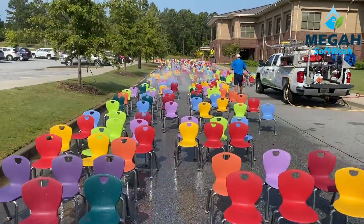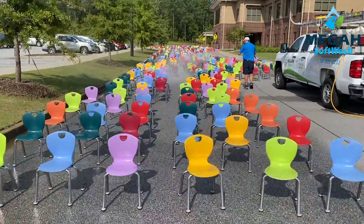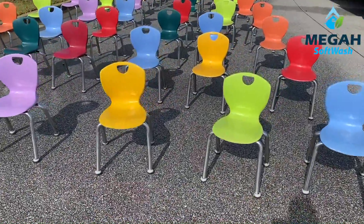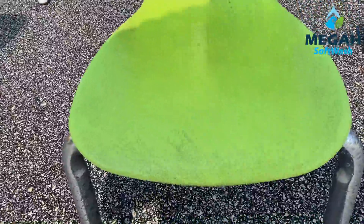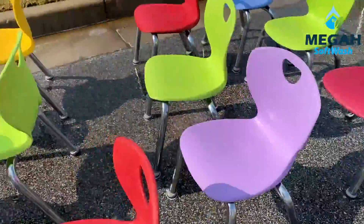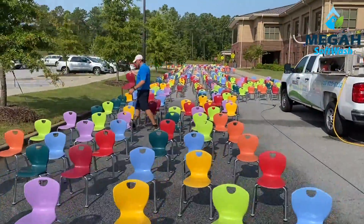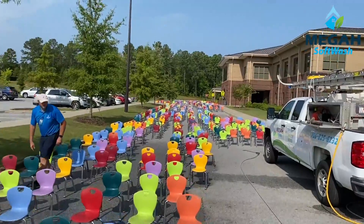Let me show you what JD's doing. JD has 1,100 chairs here that he's cleaning. He's coming through now pre-wetting, so he's getting ready to clean these. You can see how nasty some of these are, and then you can see how clean they're coming. He's already cleaned these right here — these have turned out great. But needless to say, he's got a few left to go.